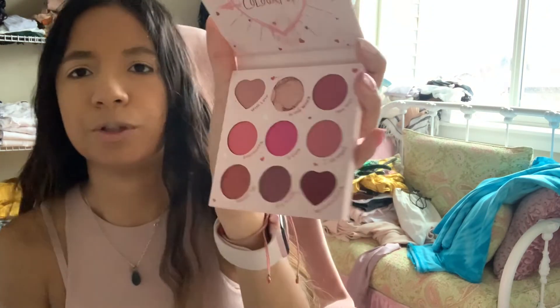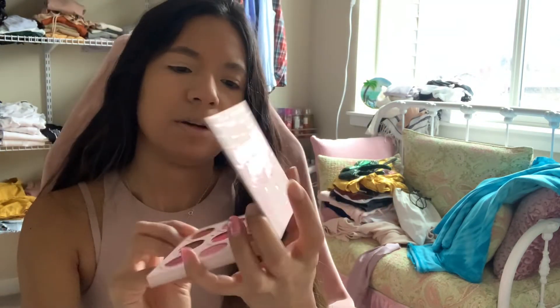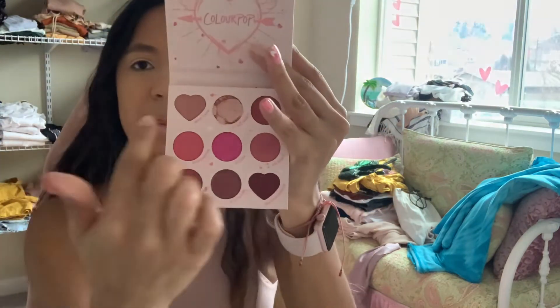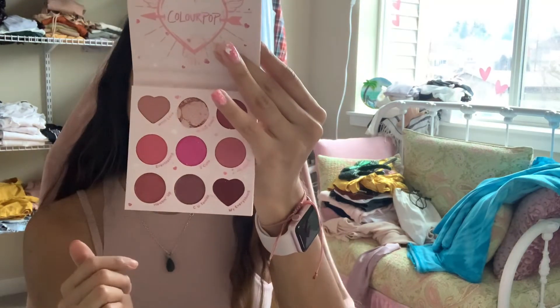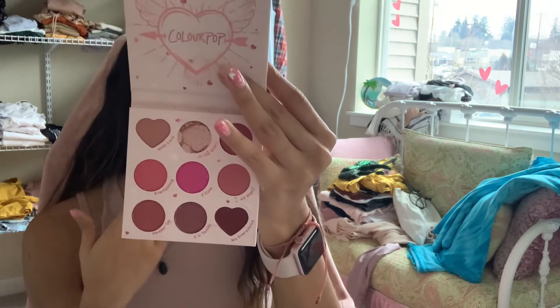And then last but not least, we have the eyeshadow palette. And one of my eyeshadows unfortunately came broken, but no big deal. The shade names are: With Love, In The Mood, Hey Girl, Everlasting, Too Cute, All Night, Heating Up, See You Tonight, and End of My Everything. So I'm going to go ahead and start with my eyeshadow.